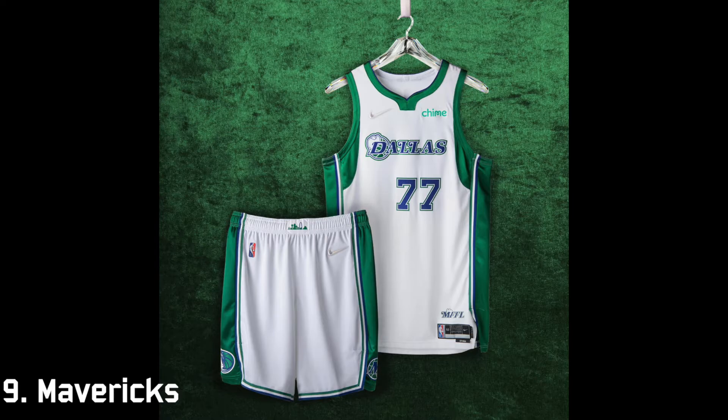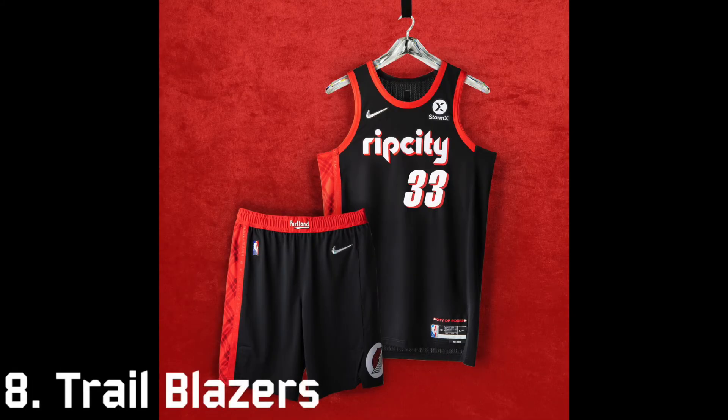At number nine is the Dallas Mavericks. I really like the green on the sides and that script looks really cool with the cowboy hat behind 'Dallas.' The simple design gets the job done. At number eight is the Portland Trail Blazers — I like the Rip City font and it definitely mixes eras nicely. You really can't do much with red and black but they made use of it well.